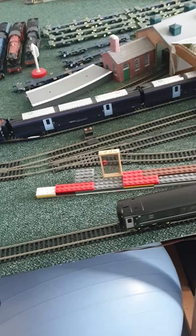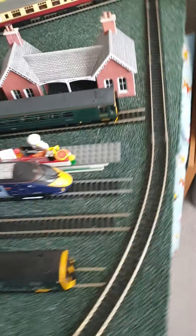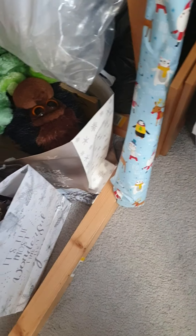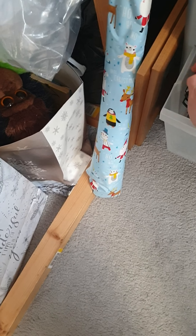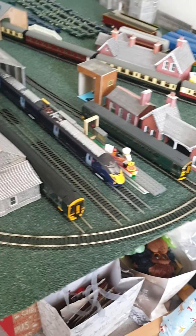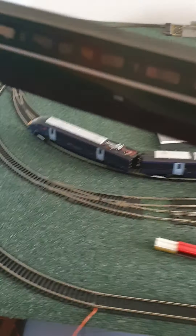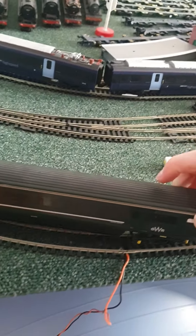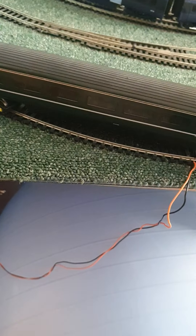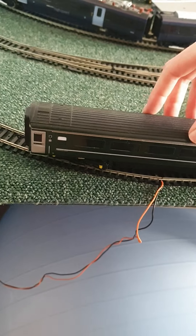Yeah, definitely nice coaches I have to say. And these will be coming in to work with Areva Trains Wales to provide Welsh services, or come along with this older slam door coach that is starting to turn quite dusty. It will usually go at either the front or the rear of the train.